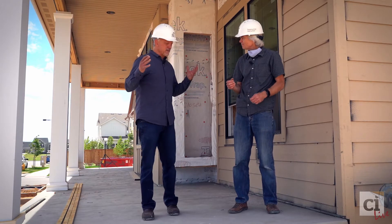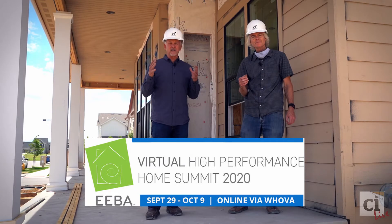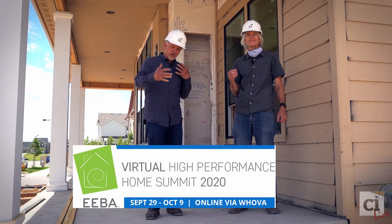We're here for the EBA October 2020 conference. It's going to be a virtual conference, due to the challenges we've all been experiencing. We're going to try to do this conference over a period of a week or so.